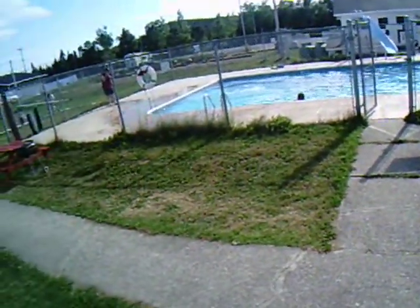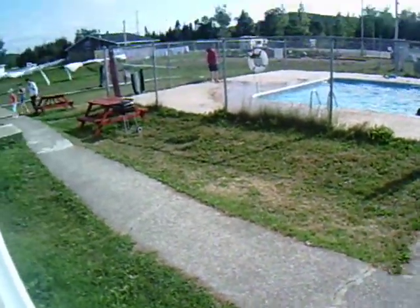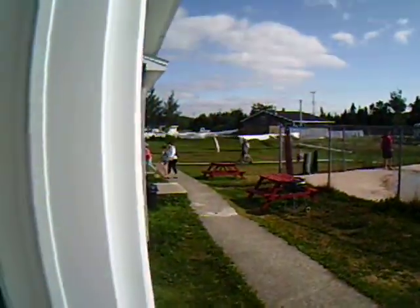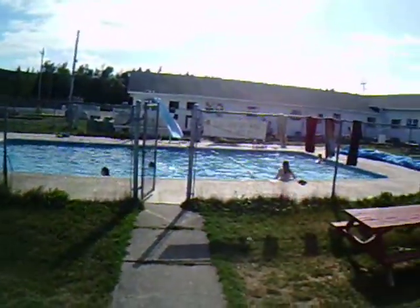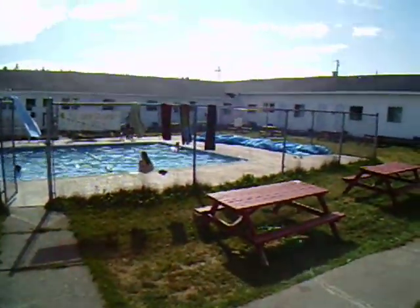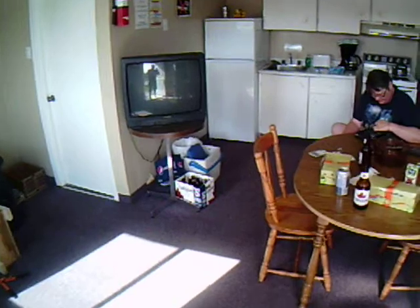Hello folks, here at the trappers convention. Rented the cabin for a couple days — beautiful spot, got a pool. Lovely spot, yeah, two bedrooms there.